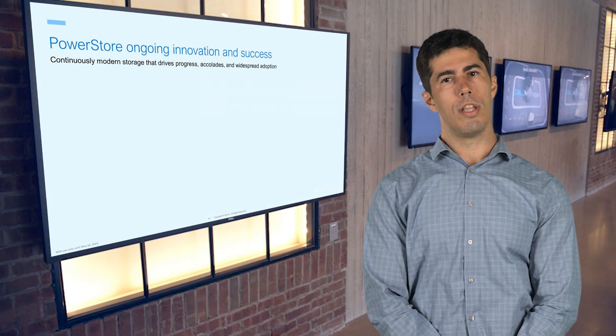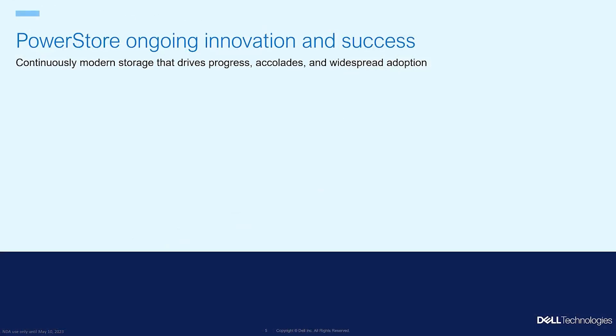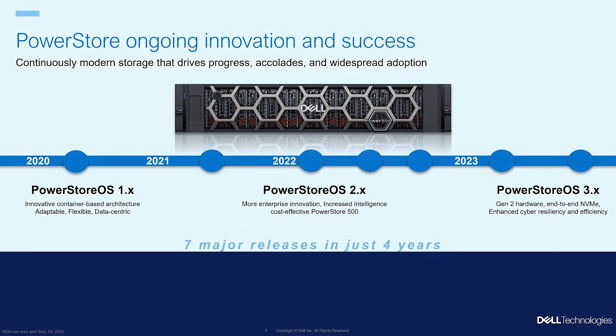This simple process unlocks a whole new level of performance for your applications and equips you with the latest hardware in preparation for future growth.